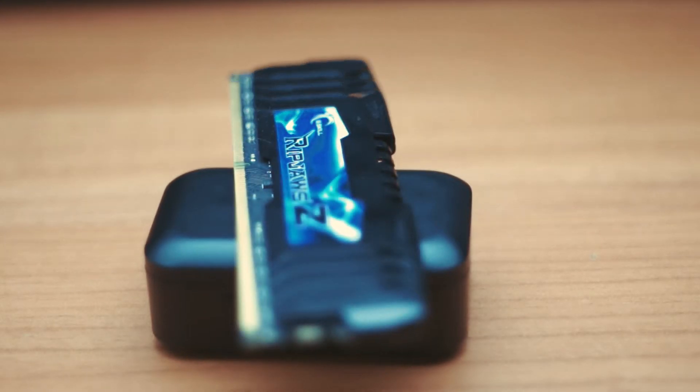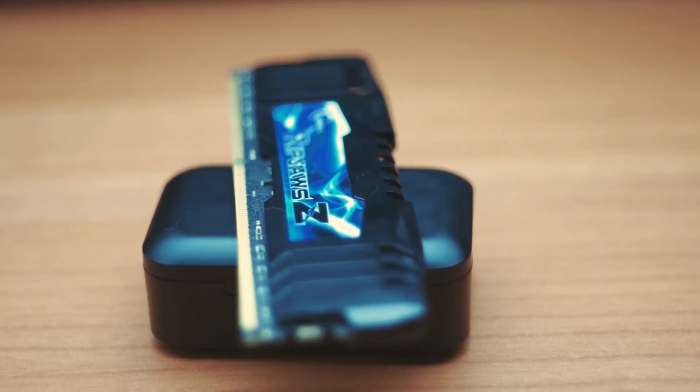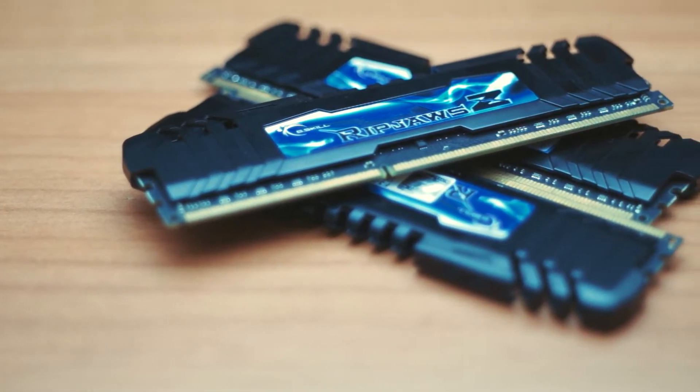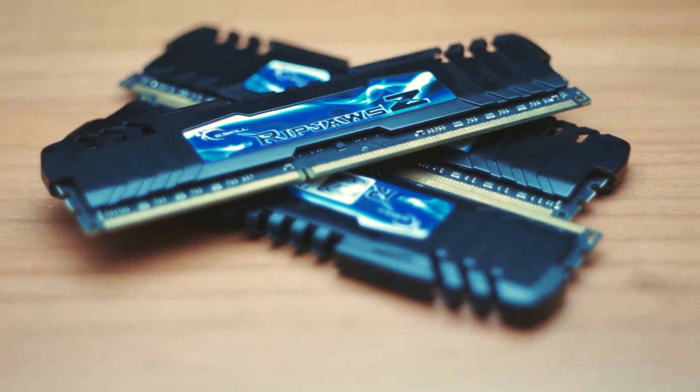So, you're building a PC and you don't know how much RAM to get. There's so many options, but as a cheap boy, you decide to buy a stick of 4GB. Now, how would that hold up nowadays?